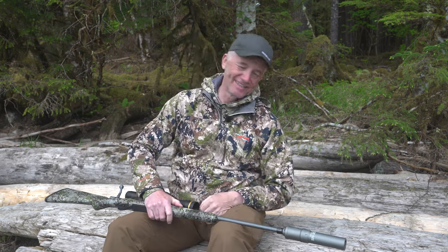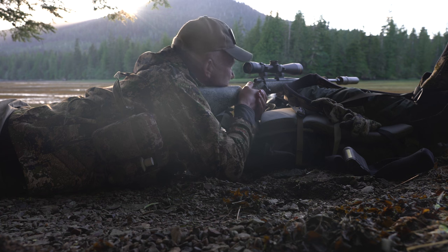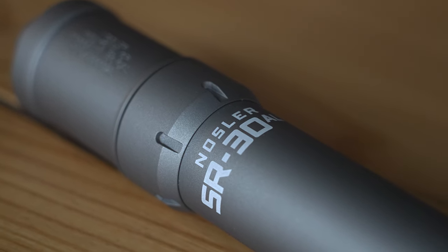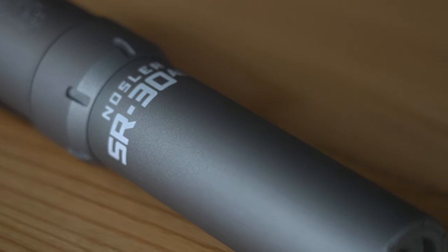Hey folks, Randy Newberg here. I am doing something that I've never done before — I am hunting with a suppressed rifle, thanks to our great friends at Nosler. Right here I have their new Nosler 30 ALTI suppressor.